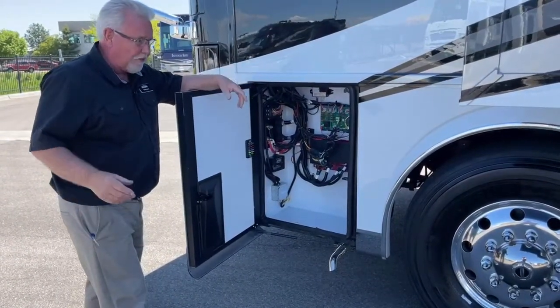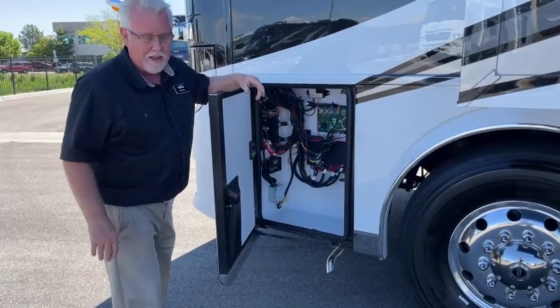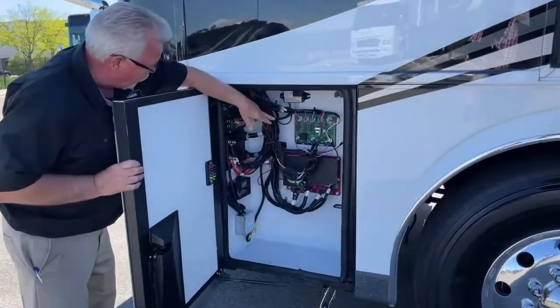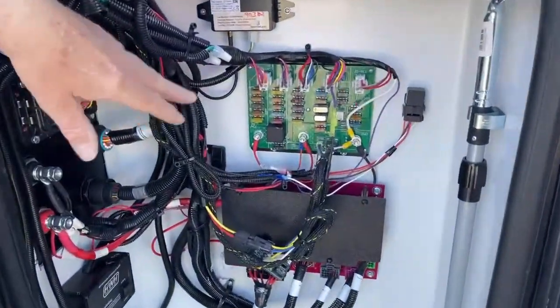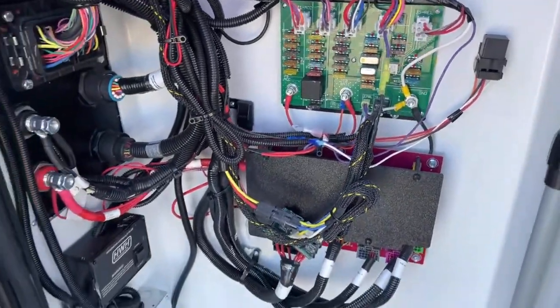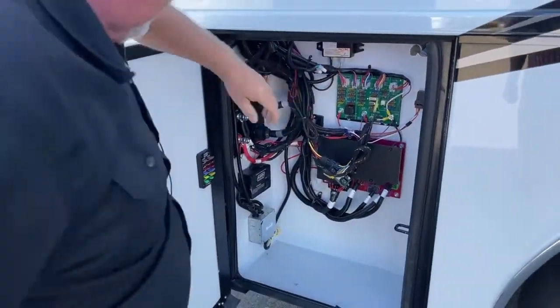The nice thing about that is you're not going to run out of diesel if you're dry camping — you'll always have hot water and be able to turn on your air conditioners. All of these circuits are labeled, so if your blinker or passenger seat isn't working you can find the fuse. They give you some replacement fuses here — very well thought out.